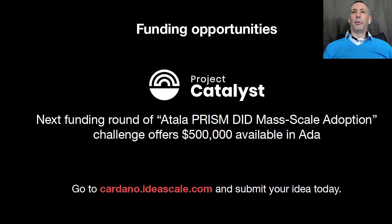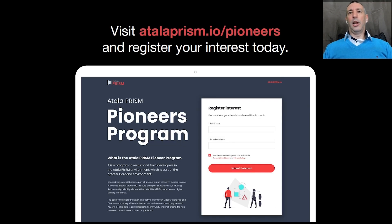Let's just talk about the funding opportunities that are available in Project Catalyst. In Catalyst, the Cardano community sources brilliant ideas, decides via a vote, and the Treasury finances the best ideas for building a global blockchain. In the next funding round, there's going to be a specific standing challenge called the Atala PRISM DID Mass Adoption Challenge, and the next round will offer $500,000 in ADA. You can visit atalaprism.io/pioneers and register your interest today.